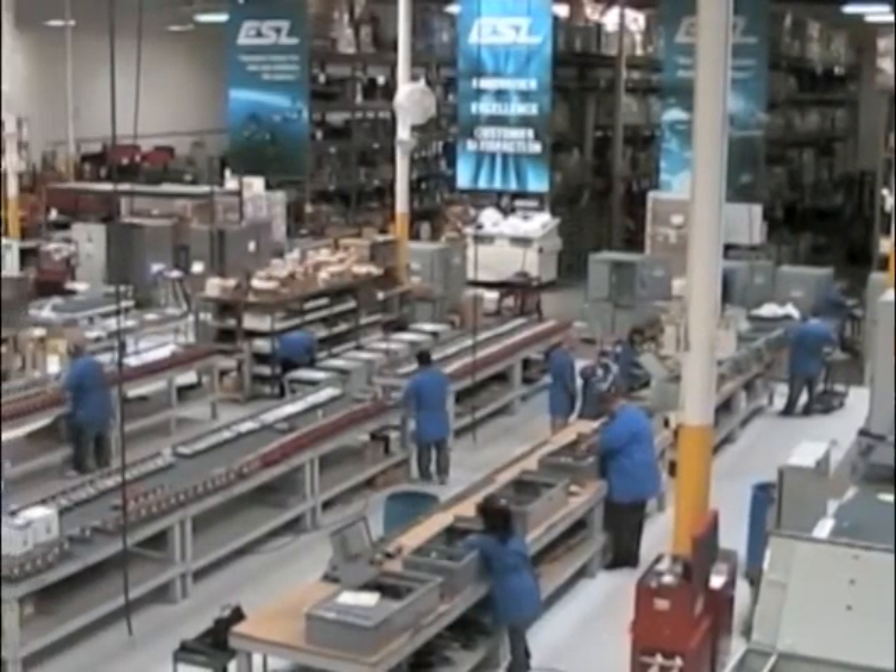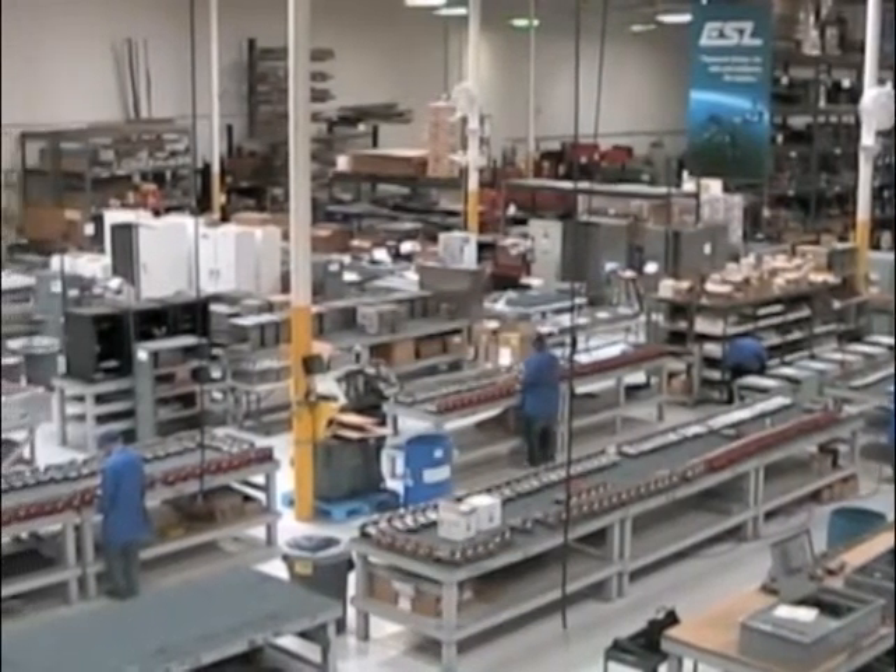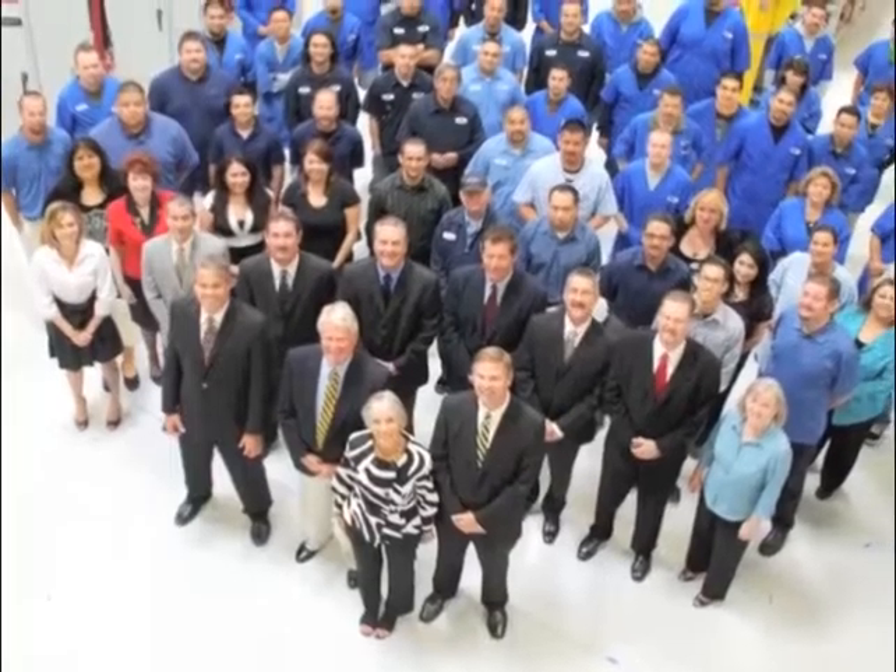As a UL 508A panel shop, ESL Power Systems Inc. has been building custom industrial panels since 1973. The ESL team is over 150 strong and growing.